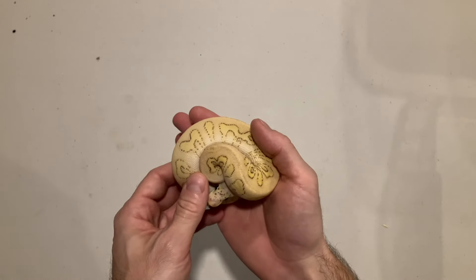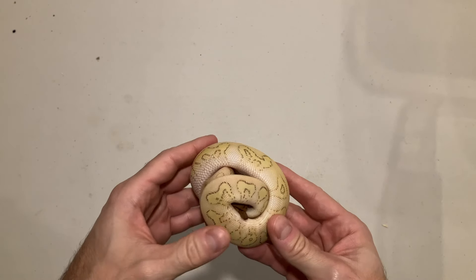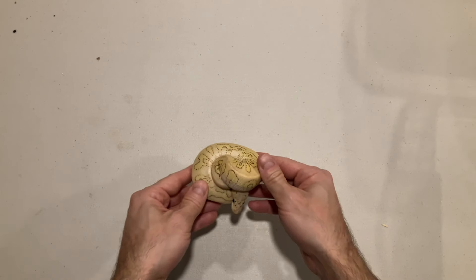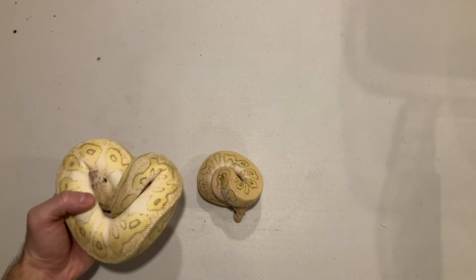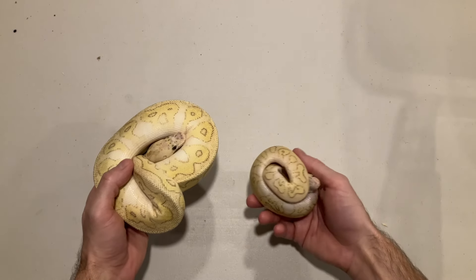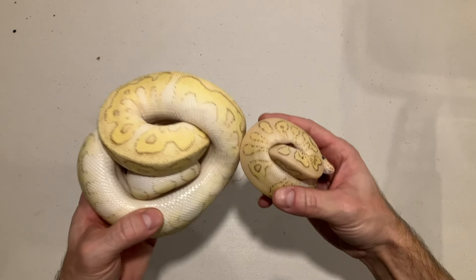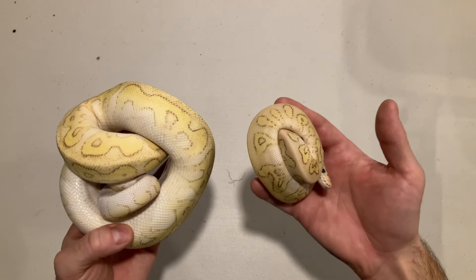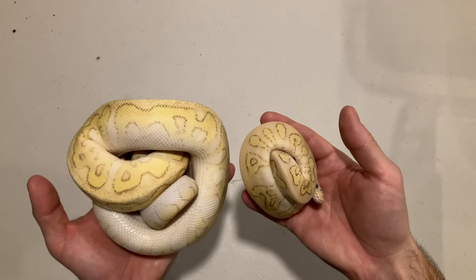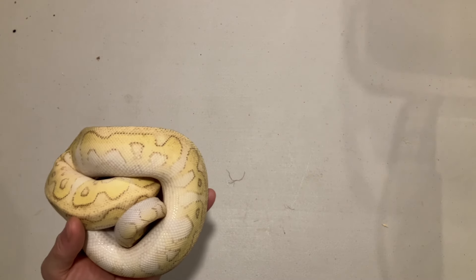This here I believe to be a super pastel lesser clown, and I think it's also yellow belly — it's hard to tell. I did hatch something very similar last year; I got her tested and she did test positive for yellow belly. As you can see with the belly, you can't really tell in the super pastel lesser combo whether there's yellow belly or not, but they do have very similar sides. Could either of these have orange dream? It's definitely possible, even probable, but there's no test for that right now.